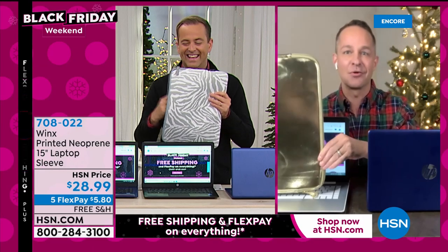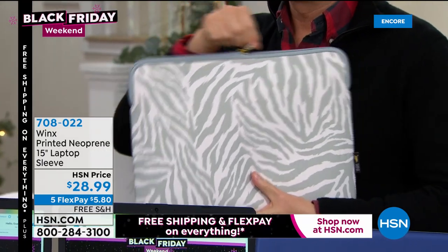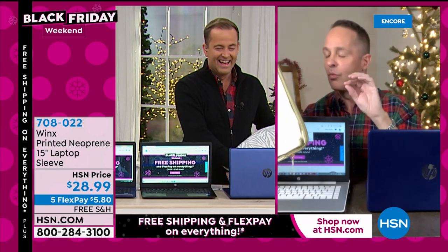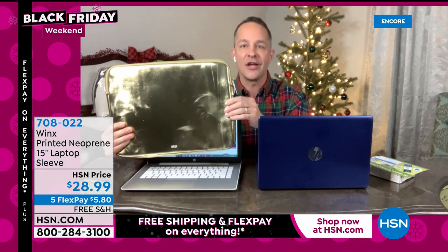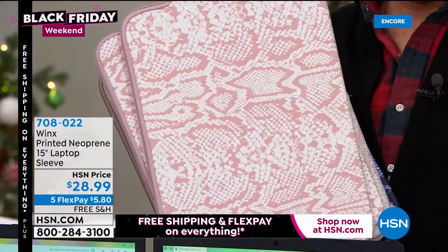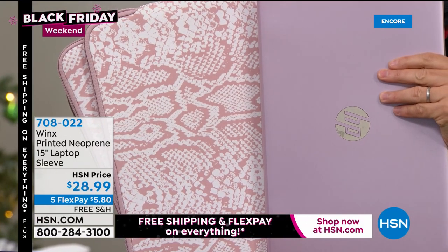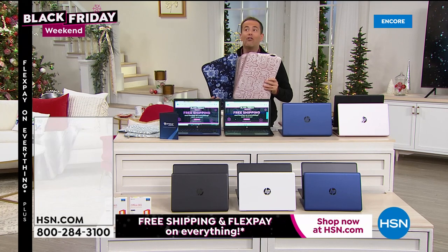If you ever decide to take your computer out of S mode, Viper Essentials will also become antivirus. Super important and very inexpensive. Adam has the Winx printed neoprene laptop sleeve — it comes in five different colors including pink snake skin, floral, and a vegan faux leather that's really shiny with gold tones. Whichever one you prefer, you're certainly going to want a sleeve to protect your laptop.